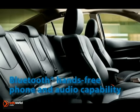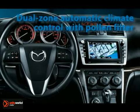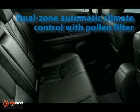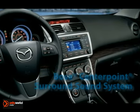Once inside, the Mazda 6 Grand Touring cradles you in an 8-way power-adjustable driver's seat that's leather-trimmed and heated. Dramatic electroluminescent gauges and automatic climate control with dual zones amp up both style and comfort.